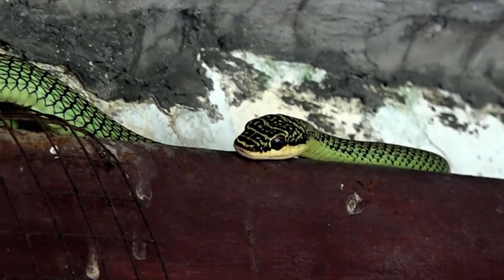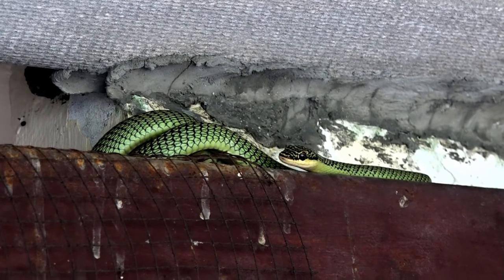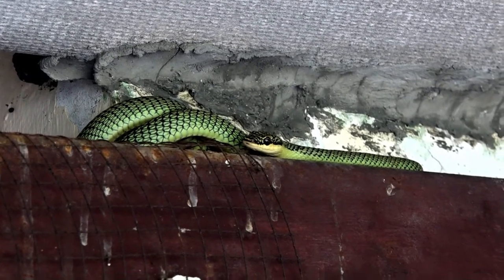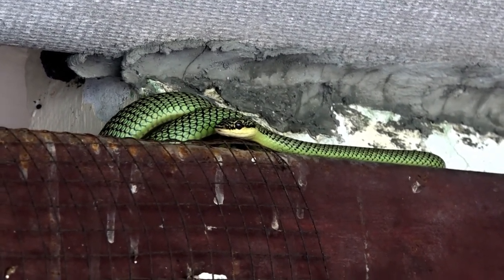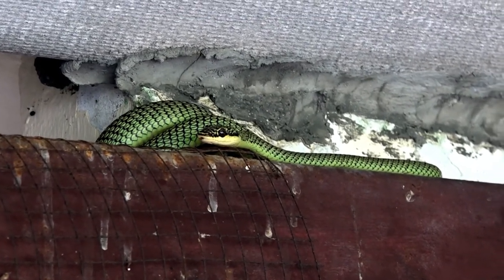After a brief pause letting the gecko settle in its stomach, the snake slithered through our carport rafters and out to our Rose of Sharon bush. Subscribe to my channel and watch for my follow-up video that shows our green snake sneaking around inside our Rose of Sharon bush, looking to see if it can add to its meal.